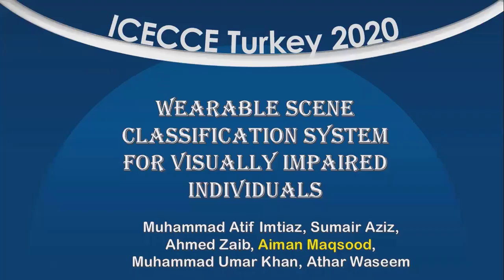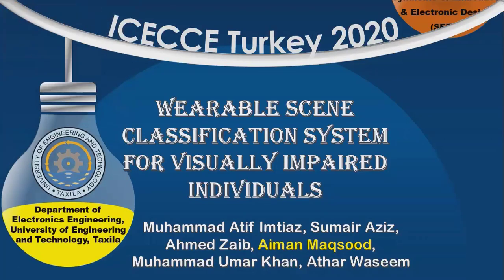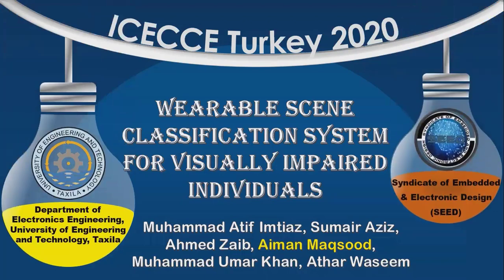Hello ladies and gentlemen, I am Eman Maksooth, student of Electronics Engineering, Department of University of Engineering and Technology, TEKSELA, and a member of a research group named Syndicate of Embedded and Electronic Design, SEED. Today I am here to present my research on Variable Seam Classification System for Visually Impaired Individuals.